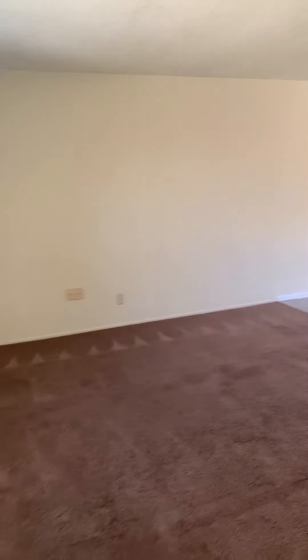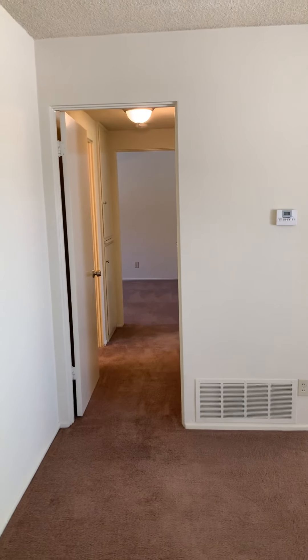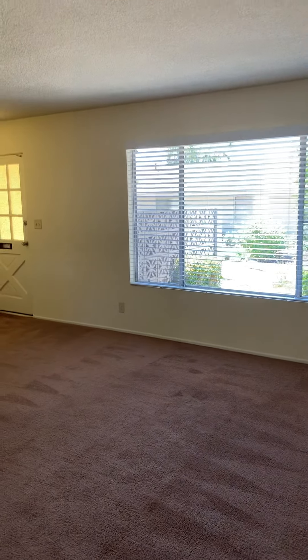We do have carpet in the living room, hallway, and bedrooms. It's in great shape — it's just been cleaned, the unit's just been painted, and everything's really fresh.